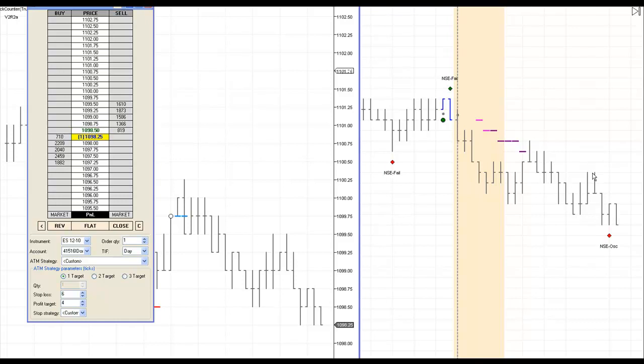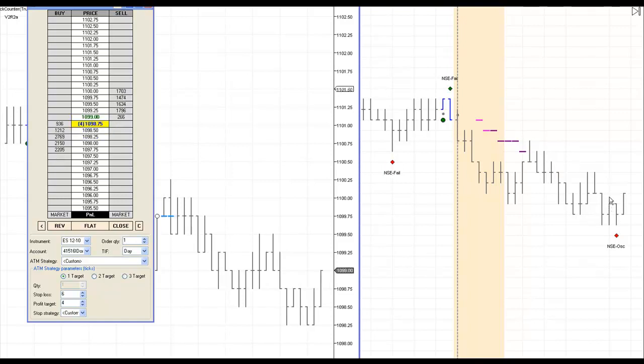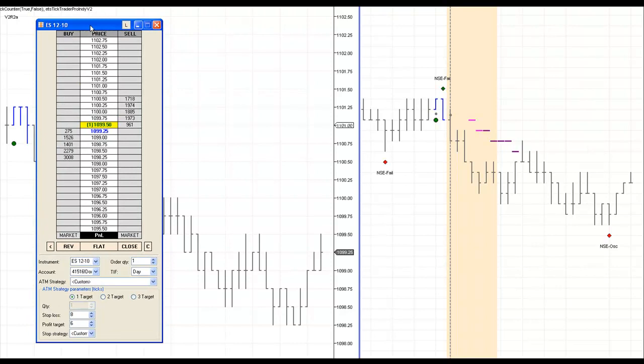I'm going to pause for just a moment and try to keep this video short. The goal is to start recovering — we lost five ticks on this trade, so I'm going to try to grab between four and six ticks on a pullback trade if one develops. It hasn't shown up yet, but I want to recover our money and still try to make a profit.